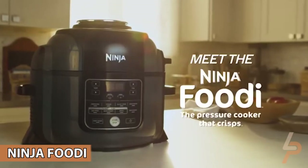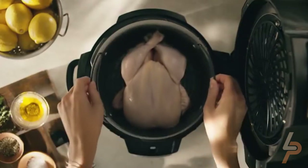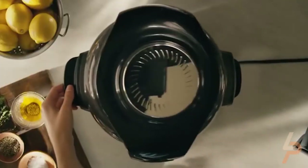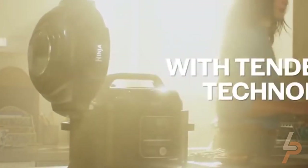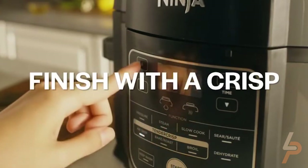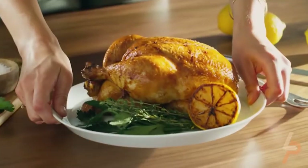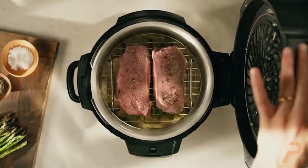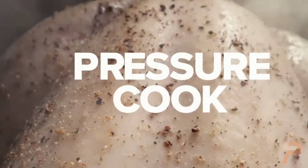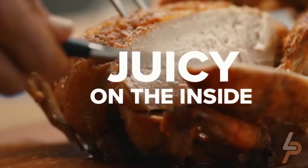Ninja Foodie: Not only can it cook food up to 70% faster than traditional cooking methods, it can basically turn any dish into crispy, air-fried goodness. For example, you can use the pressure-cooked setting to whip up casseroles, stews, chilies, and desserts, and then give it a crispy or bubbly layer of your favorite topping using the air-fry setting. You can also throw in frozen foods like chicken wings or mozzarella sticks directly without having to thaw them out first.